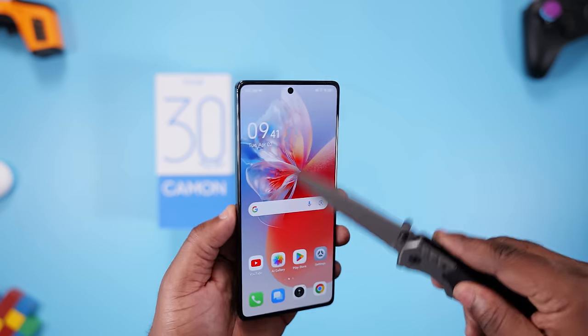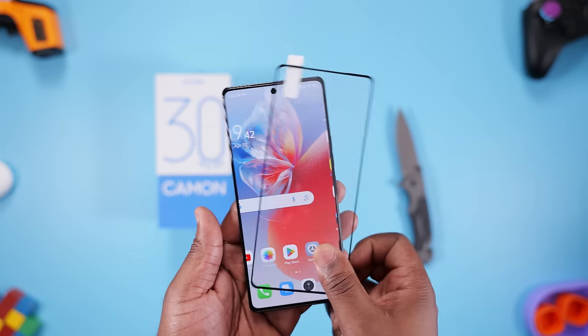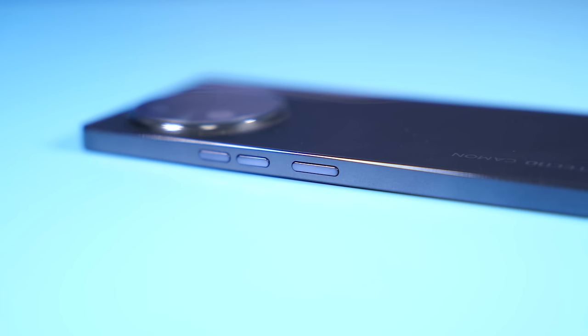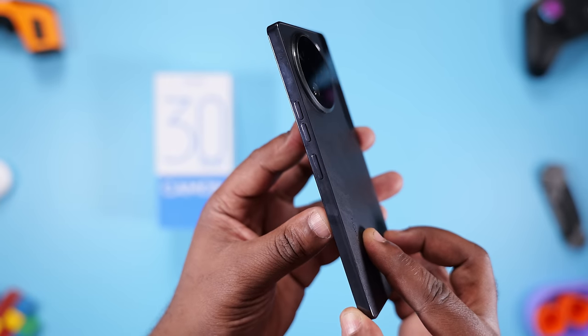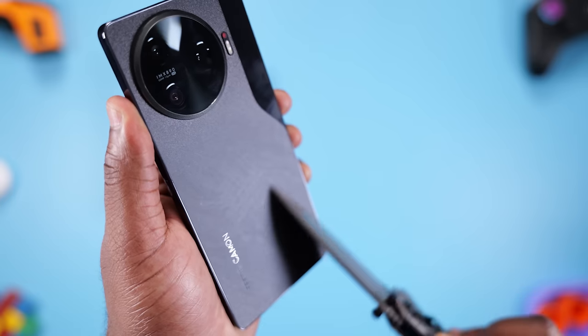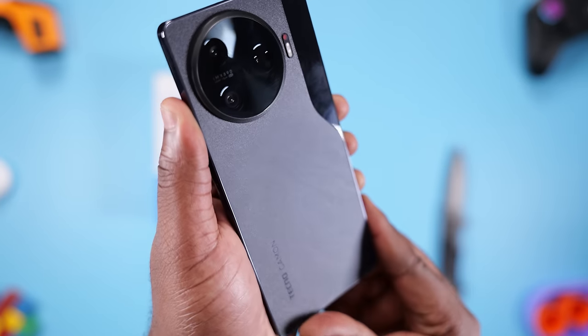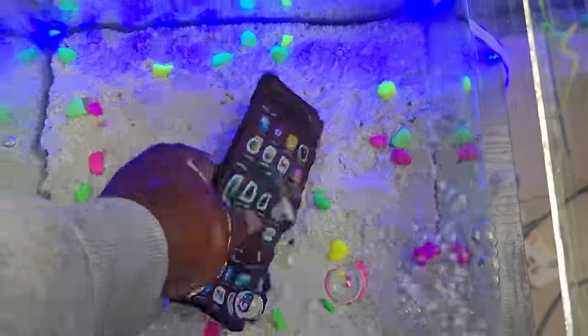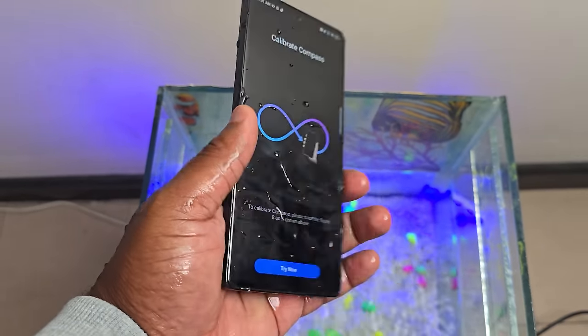The build quality is where Tecno compromised a little bit to keep the price of this smartphone lower than its competitors. The front glass doesn't have Corning Gorilla Glass protection, but remember they included a glass screen protector in the box. The frame is made from plastic, is glossy, and it attracts fingerprints like no man's business. As for the rear, it's made from glass — this knife would scratch the hell out of it if it were plastic. Regarding the IP rating, I'm not sure it has one; if it does, maybe it's lower than the competitors and Tecno took it out from the spec sheet to save face.